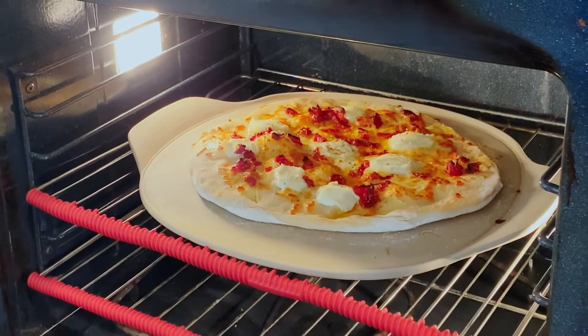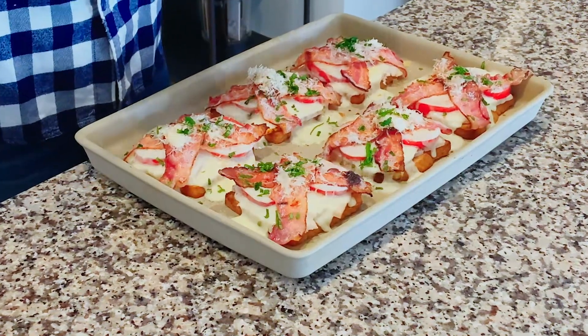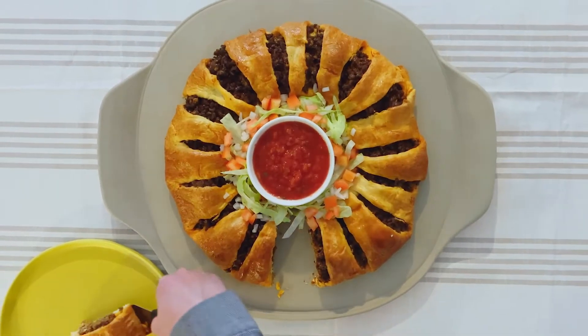Stoneware makes food taste so good. It evenly distributes heat and draws moisture away from the food, resulting in crispier crusts, juicier meats, even browning, and lighter baked goods. And stoneware has excellent heat retention, so it keeps your food nice and warm.